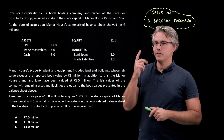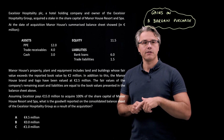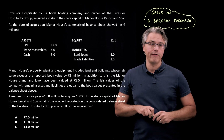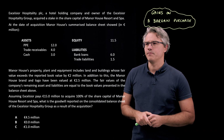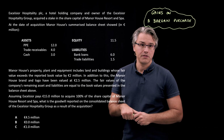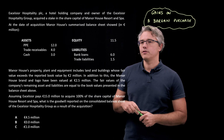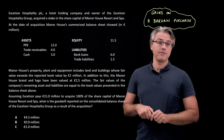We've got a description of the target company, which is called Manor House. Its balance sheet is shown, and in this paragraph we are told that property, plant, and equipment has a fair value which is slightly higher than what's included in the balance sheet — the carrying amount of 12 million. It doesn't represent the true market or fair value of these assets; they are higher by 2 million. Also missing from this balance sheet is an item of brand and logo, which has been valued at 2.5 million. The other values from the balance sheet of the target company are equal to their true market or fair values. Assuming Excelsior pays 15 million euro to acquire 100% of the share capital of Manor House Resort and Spa, what is the goodwill reported on the consolidated balance sheet of the group as a result of the acquisition?